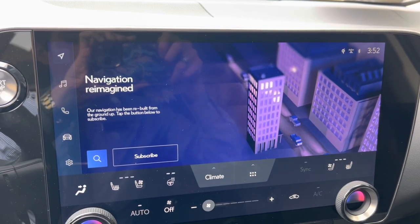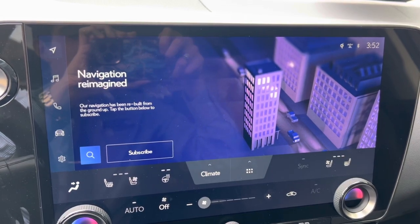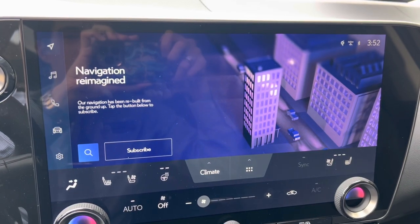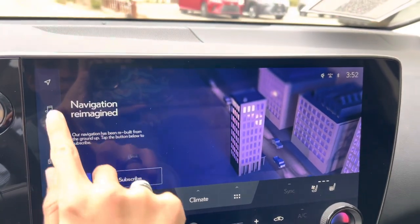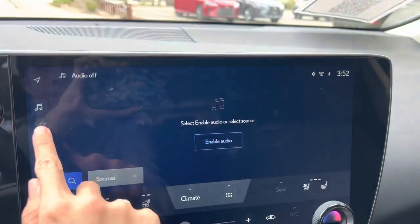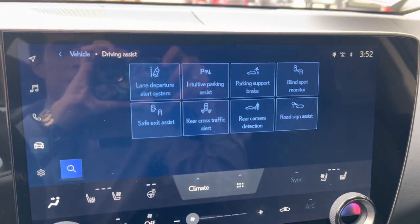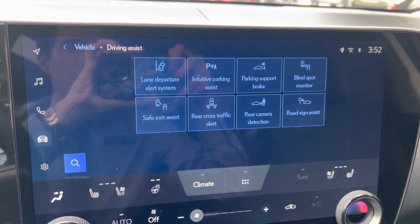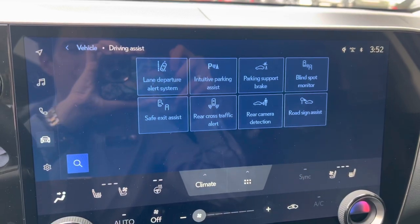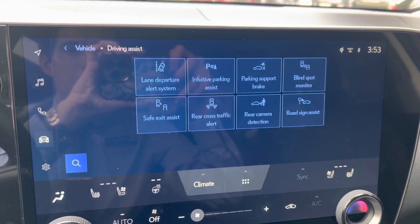On the center console we have our upgraded 14-inch display housing our new Lexus interface, controlled via the touch screen. We have our subscription-based navigation system with wireless Apple CarPlay and Android Auto projection, audio with streaming Apple Music and Amazon Music, Bluetooth, and vehicle info. All our safety features on the NX include lane departure alert, intuitive parking assist, parking support brake, blind spot monitor, safe exit assist, rear cross-traffic alert, rear camera detection, and road sign assist.